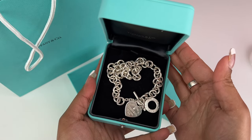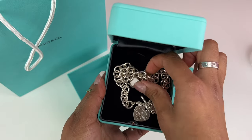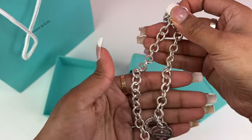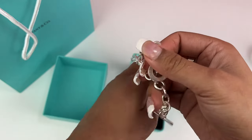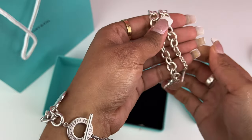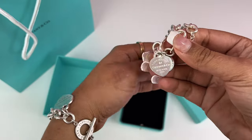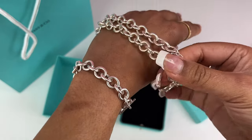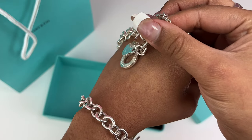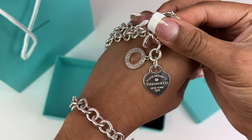Here is the Return to Tiffany's hard tag necklace in silver with a diamond. This is the iconic hard tag necklace, which is sterling silver, featuring that oversized toggle closure and the iconic hard tag. This one has the round brilliant diamond, which makes it even more beautiful, special, and shiny.